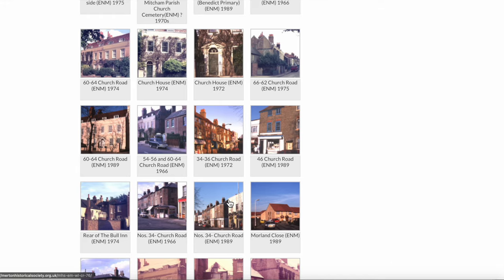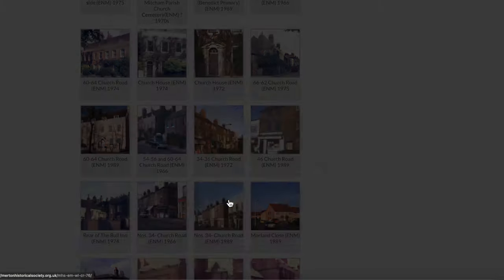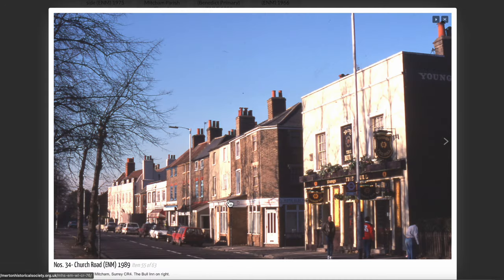Here's another photograph. This one from 1989. That's how I remember the Young's Pub, the Bull. What is of interest is the tile work at the front.